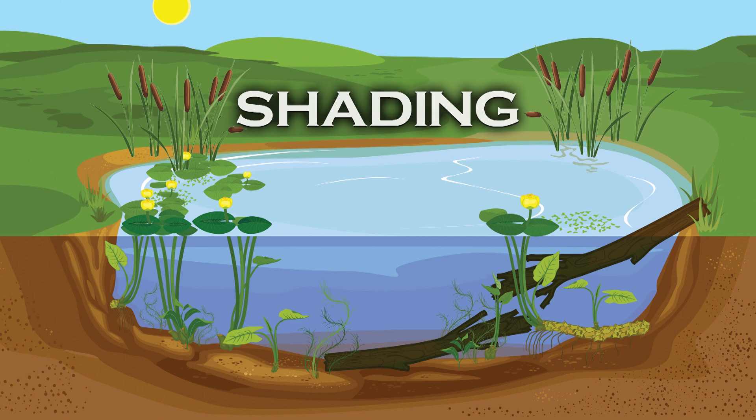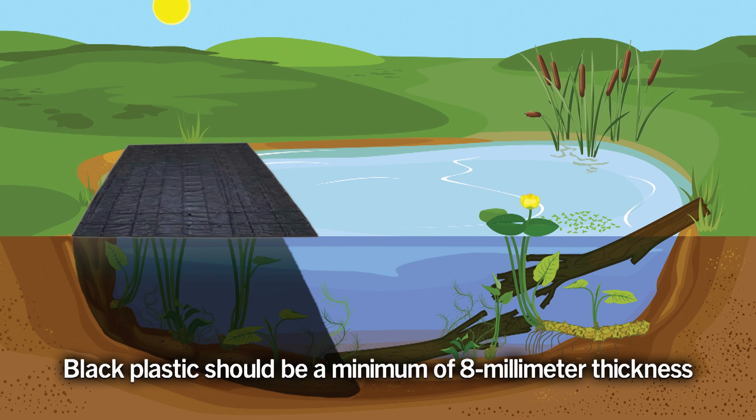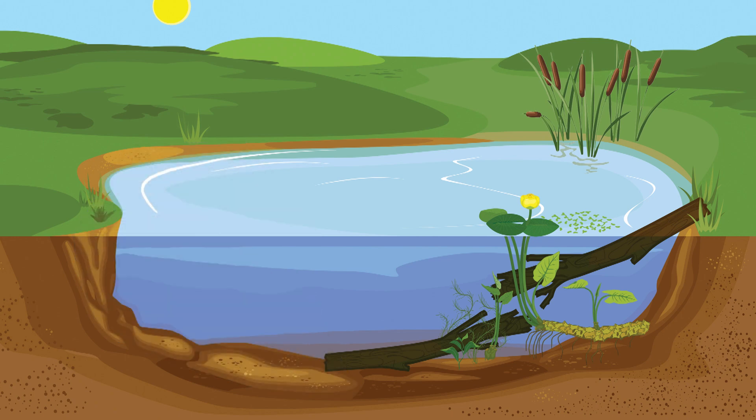Shading areas with large sheets of black plastic will kill virtually all aquatic plants under the sheet within 30 days. This method can be difficult, cumbersome, and requires daily monitoring.